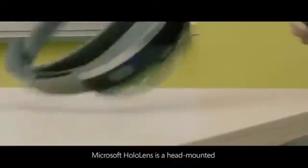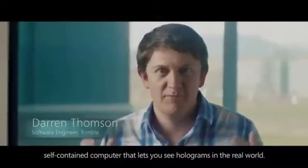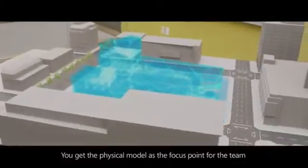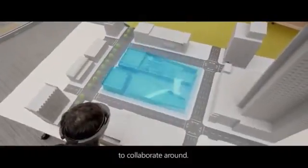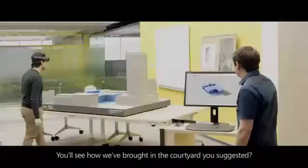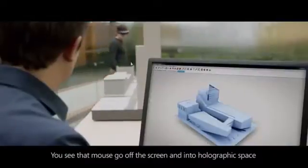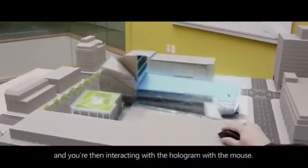Microsoft HoloLens is a head-mounted, self-contained computer that lets you see holograms in the real world. You get the physical model as a focus point for the team to collaborate around, and you get the hologram with the flexibility and the ability to run quick iterations — you'll see how it would broaden the courtyard that you suggested. You see that mouse go off the screen and into holographic space, and you're then interacting with the hologram with the mouse.